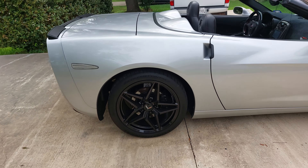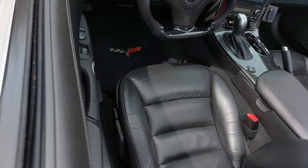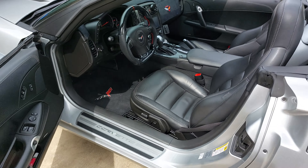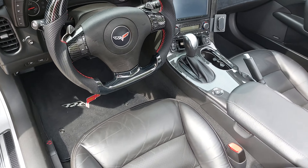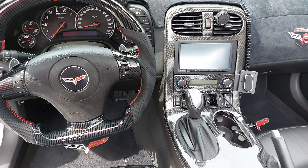In the interior I changed out the steering wheel. The seats are all in phenomenal condition — the vehicle's got 28,000 miles. I also changed out the stereo system; it's got wireless Apple CarPlay and Android Auto.